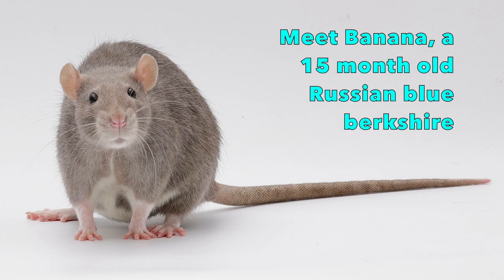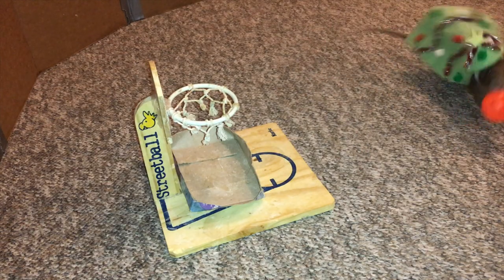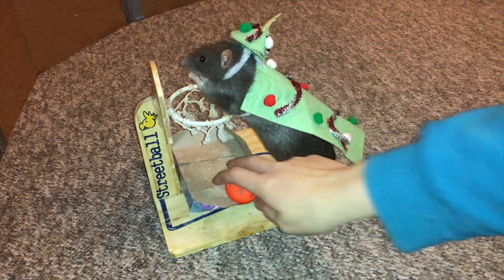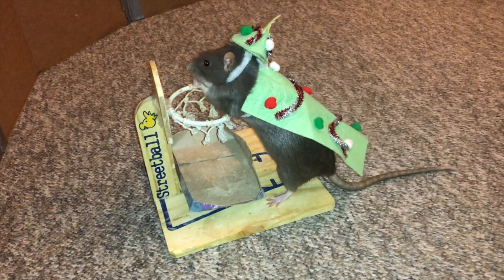Hey guys, it's Shadow the Rat, and for today's video we're going to be continuing my Meet My Rats series, which is basically a series where I highlight individual rats and kind of talk about their histories and personalities. In today's video we're specifically going to be focusing on my rat Banana.